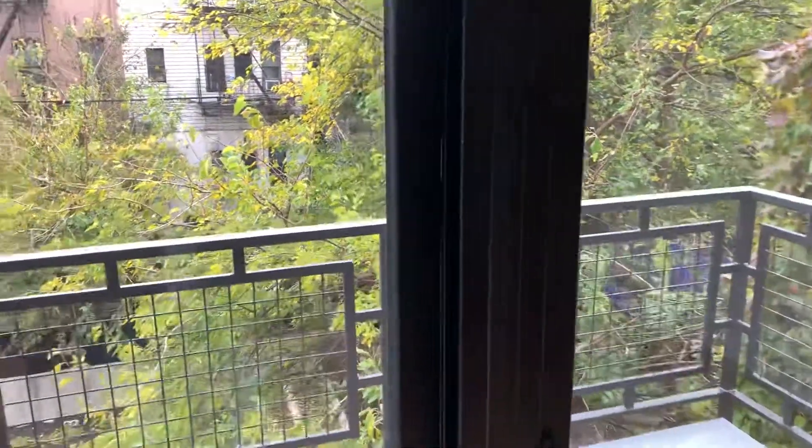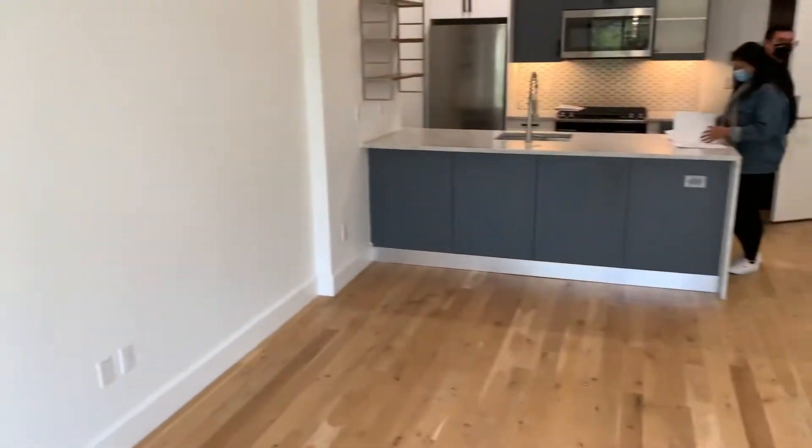Do you know how high the ceilings are? I think it's about 9 and a half. I need to measure for you — I'll give you the exact.